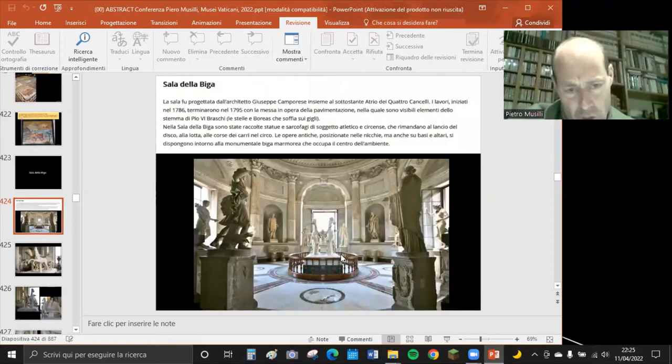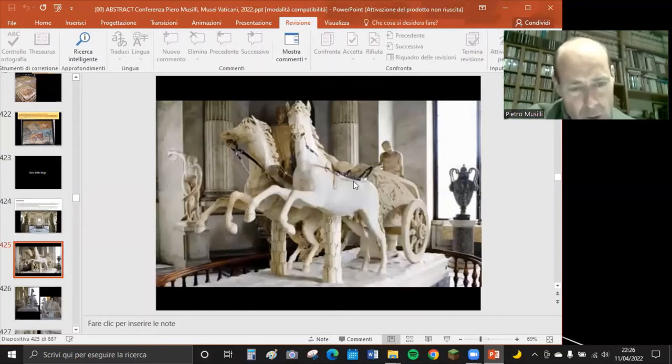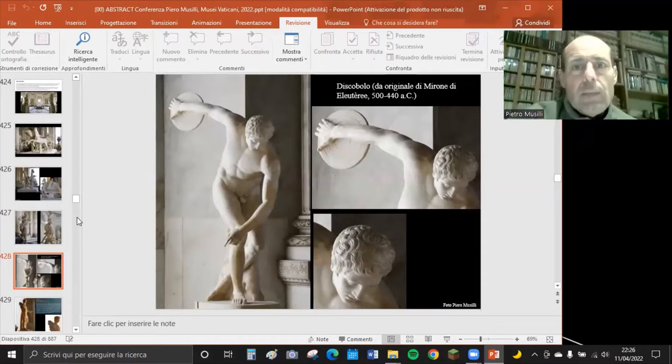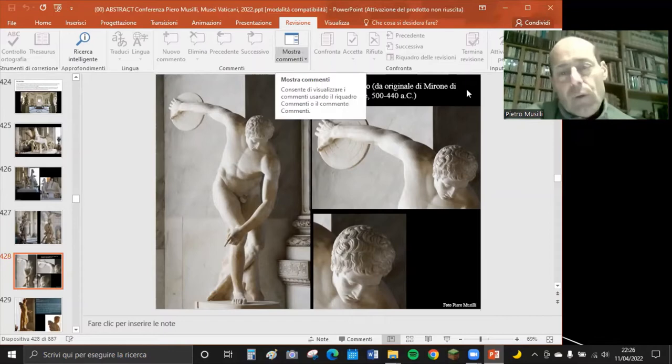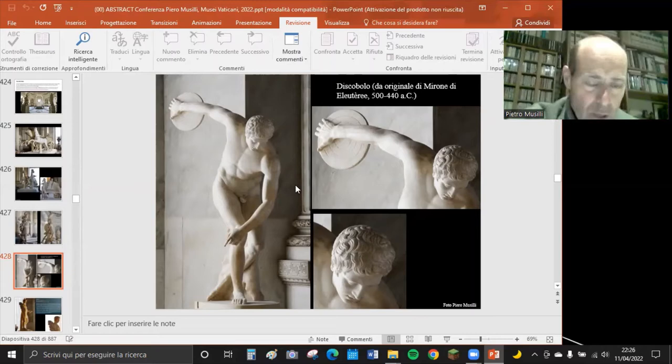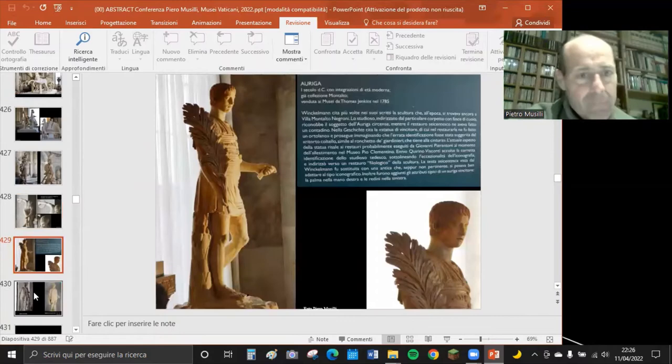Percorrendo il museo arriviamo alla Sala della Biga, normalmente visibile solo da una balaustra. Al centro c'è la biga romana autentica, mentre i cavalli sono moderni, del Settecento, realizzati da Franzoni. È presente anche il Discobolo di Mirone - una copia di età imperiale dell'originale del 460-440 a.C. Un esemplare simile si trova al Museo Nazionale Romano di Palazzo Massimo.